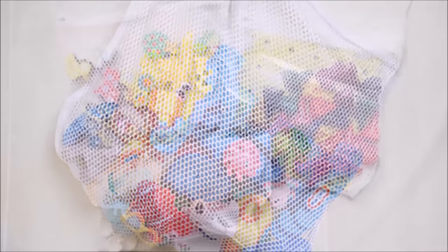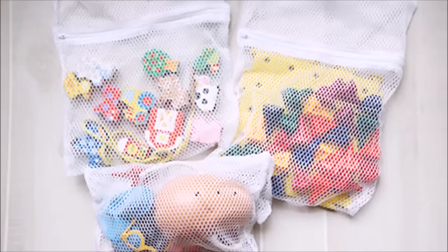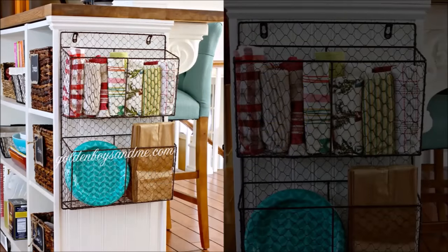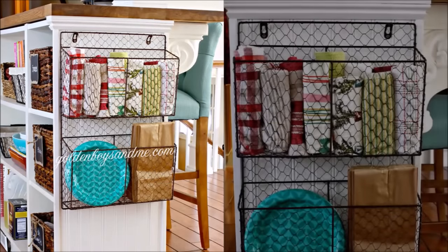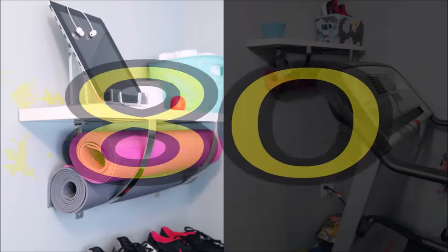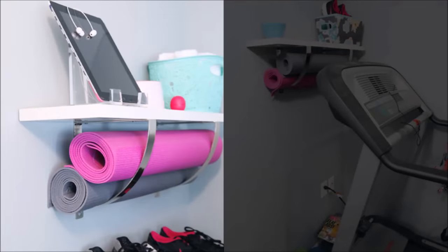Tip seventy-eight: bath toys can be a challenge to store since they're wet 99% of the time — a mesh bag contains the problem while letting toys dry out for once. Tip seventy-nine: don't overlook the sides of a kitchen island or even a bookshelf — adding a basket takes all of three seconds and gives you a handy spot for frequently accessed items.